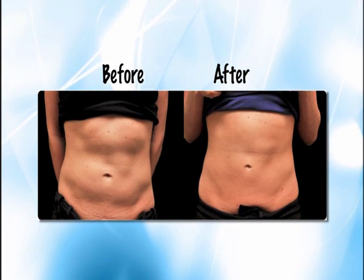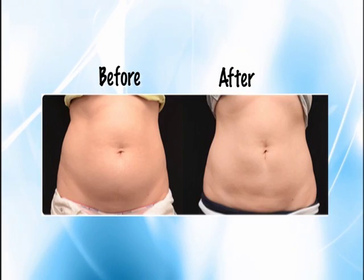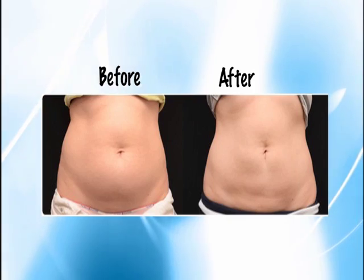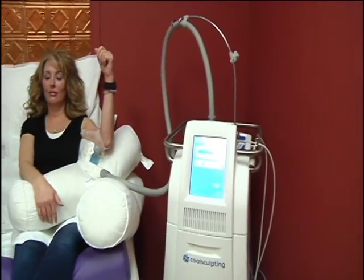The before and after pictures say it all. Those annoying muffin tops — gone. That extra volume in the tummy — goodbye. Basically what we're doing is freezing fat cells. They are actually crystallized and destroyed, and then naturally eliminated through your lymphatic system. The whole process takes about 90 days.